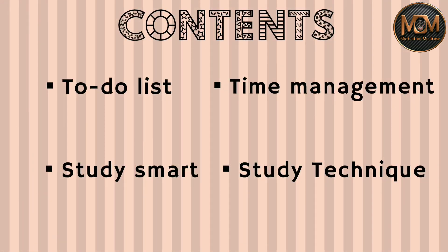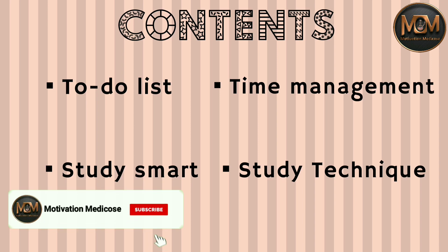Starting with the contents of what I'll be discussing: making a to-do list, time management, studying smart, and my study technique.